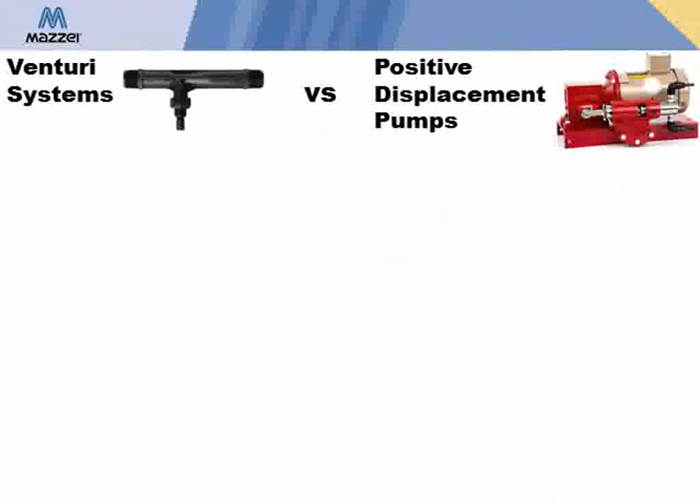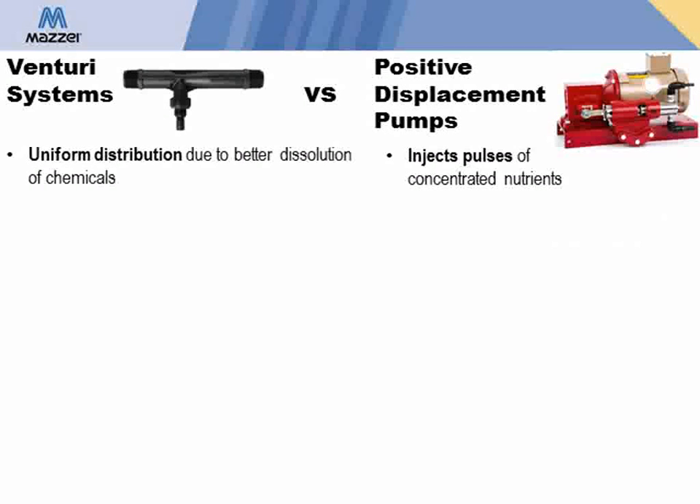The injection systems used in agriculture are typically either Venturi, like the Maisie injector, or positive displacement pumps, such as diaphragm or piston pumps. The patented design of the Maisie injector includes internal mixing veins, which help ensure the thorough mixing of injected material into the water stream, generating a uniform distribution of chemicals throughout the flow. With positive displacement pumps, on the other hand, pulses of concentrated chemicals are injected into the water stream. Maisie injectors allow for finer control of the rate of suction compared to positive displacement pumps that have limited suction settings.